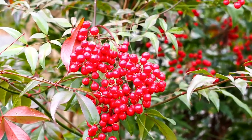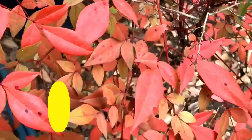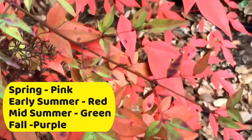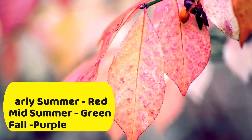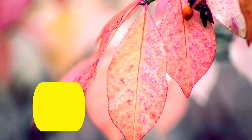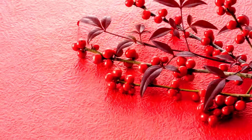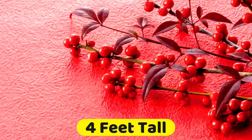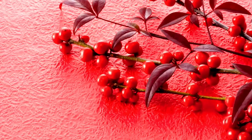The leaves of the Heavenly Bamboo also change color with each season. Leaves start out pink in spring, turn to red in early summer, then change to green by mid-summer, and finally an eye-catching deep purple just before dropping off in the fall to reveal bright red berries. Heavenly Bamboo will reach a mature size of 4 feet tall and wide, but can be kept pruned to a smaller size if desired.